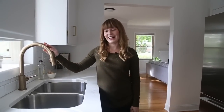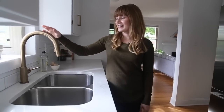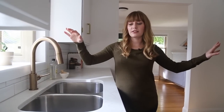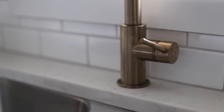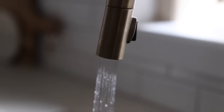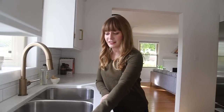I love this faucet — I wanted it so badly. It's Delta and it's a bronze one. I was a little worried that with all the stainless steel and the bronze it wouldn't go together, but it just works. Everything works together because we have a stainless steel undermount sink. If you don't have an undermount sink and you're thinking about redoing your kitchen, get an undermount sink — it is like the most magical thing ever. You just clean the counters and it's so nice. It's those little things.